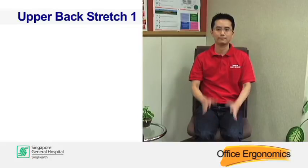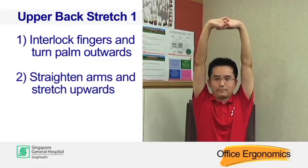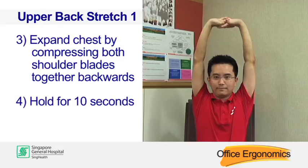Upper back stretch one. Interlock your fingers and turn your palm outwards. Straighten your arms and stretch upwards. Expand your chest by compressing both shoulder blades together backwards. Hold for 10 seconds.